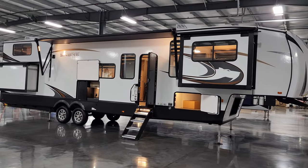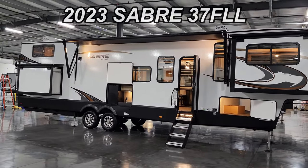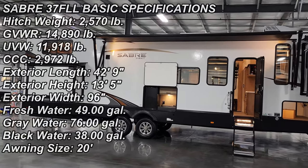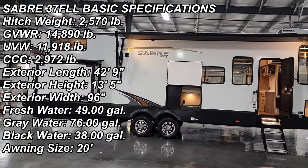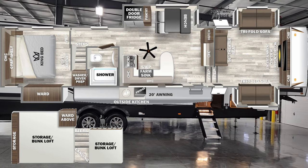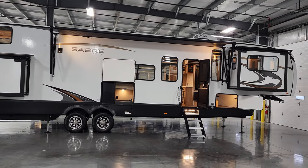Hey everyone and welcome to another All About RVs video. Today we're going to take a quick look at a brand new 2023 Sabre 37 FLL fifth wheel. This is a front living room, rear bedroom with a loft fifth wheel. We're going to walk you through the inside and outside of the RV and then close it up at the end and show you what it looks like closed.